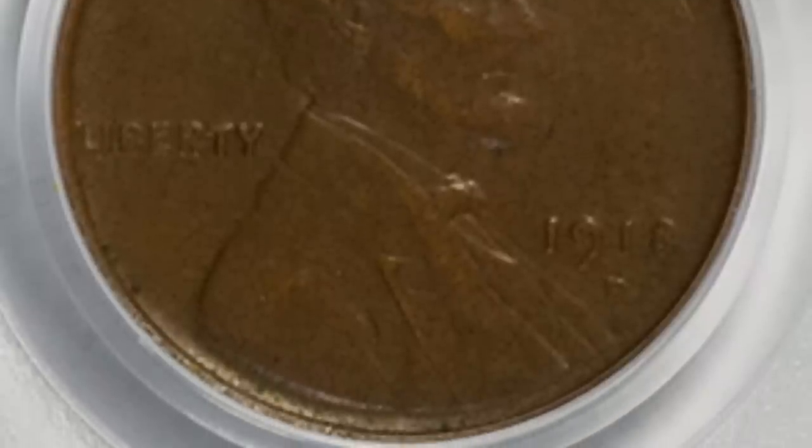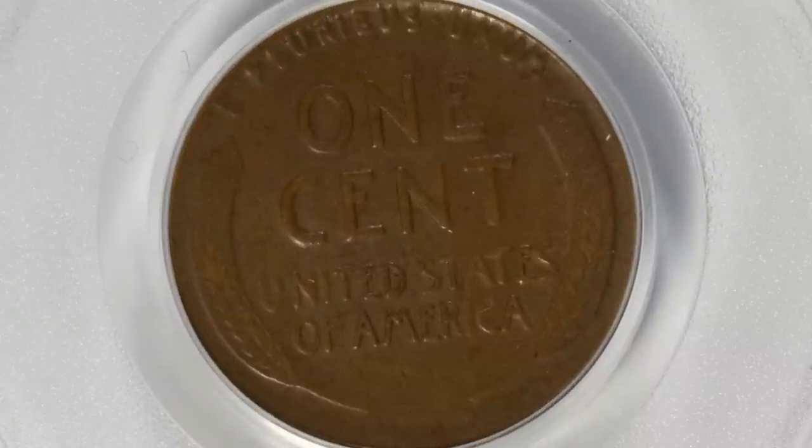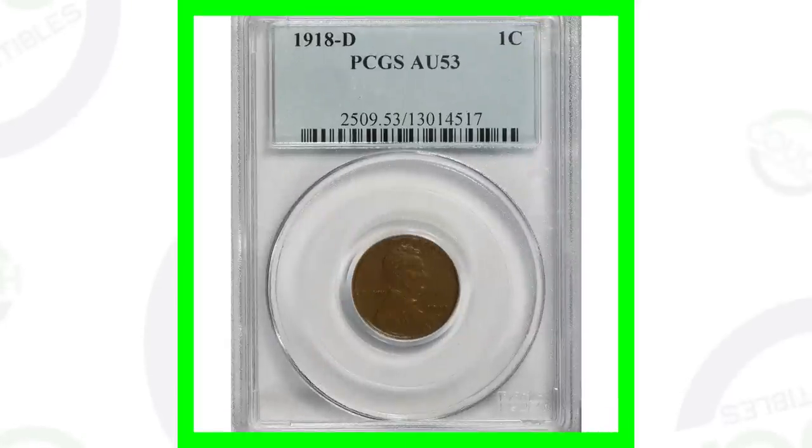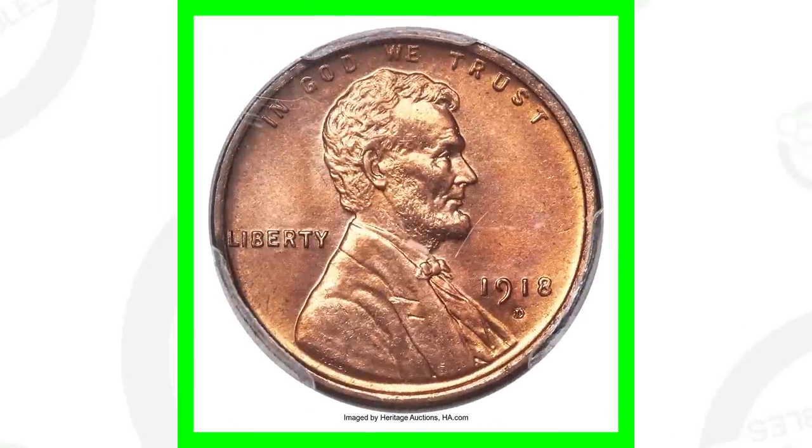Here is a 1918-D. The mint mark is always underneath the date for these coins. This coin is graded at an AU-53 — about uncirculated 53 — graded by PCGS. If you're not familiar with PCGS, you can go to pcgs.com; they are a coin grading company. This coin sold for around $40. It's going to be a very good condition and high grade that gives these coins value.